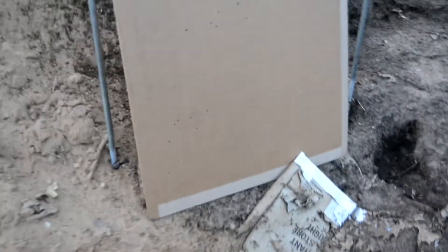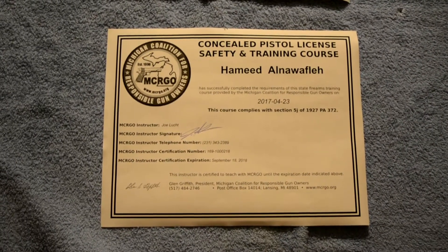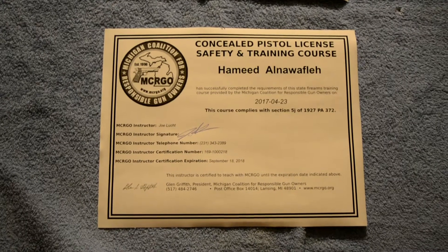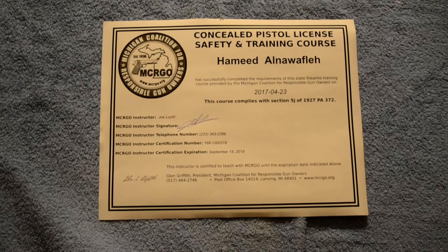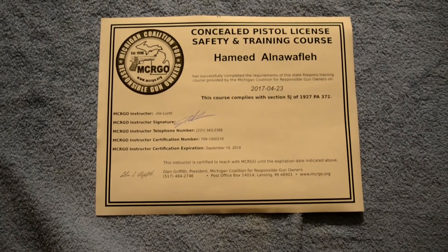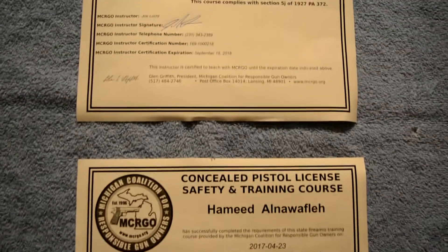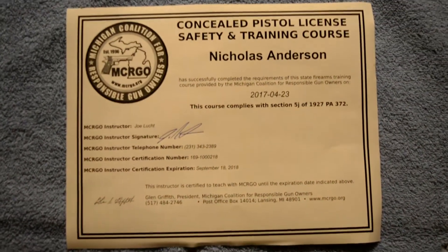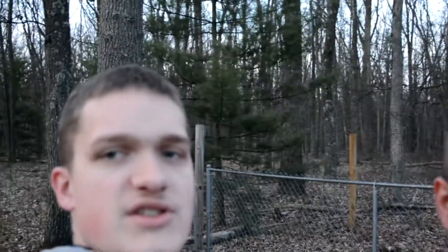Alright, let's see what the target looks like. It looks like he painted it pretty well. My boys took a class today — Hamid and Nicholas — and they passed their test. Hamid, who is just learning English, did an awesome job. This is his certificate. And then we have Nicholas's, and no bragging, but he got 100%. That's all we got for today. Thank you so much for watching, and hope you enjoyed this.